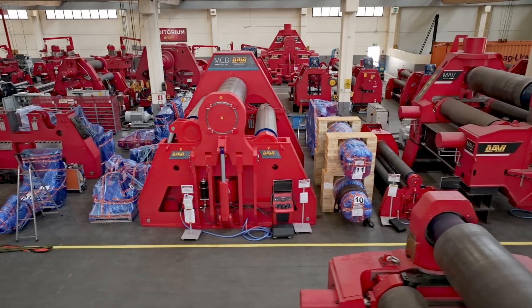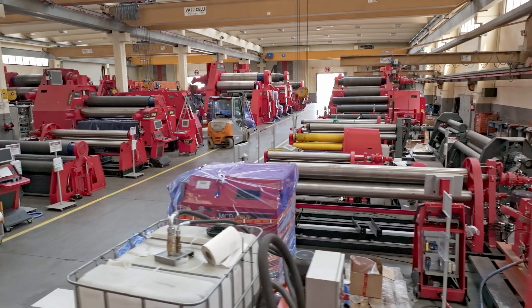With their numerous benefits, DAVI electric plate rolls are set to play a leading role in the entire rolling industry, improving quality, productivity and reliability. And now we introduce e-power — the present of DAVI full electric plate rolls and the future of the rolling industry.